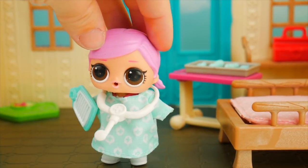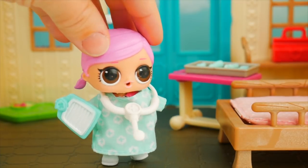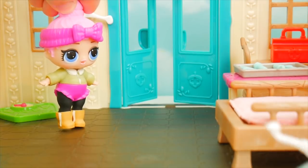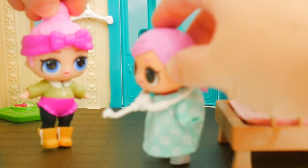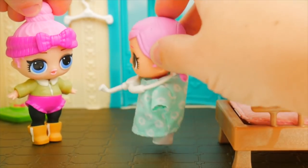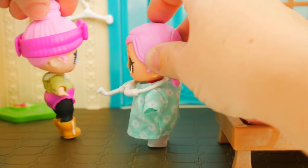Let's see — I think my next patient is Cozy Babe. She's going to be here for a physical. Hey, Doc Hops, I'm here. Oh, well hello, Cozy Babe. Are you ready for your physical? Yeah, I sure am. Where should I start? Why don't you head over to the scale, and I'll weigh you first.